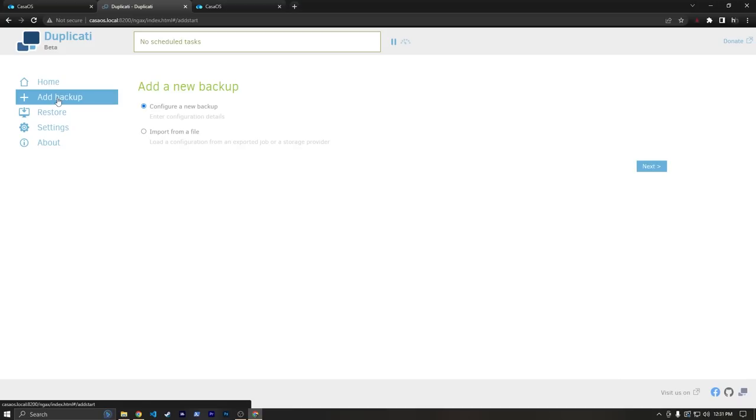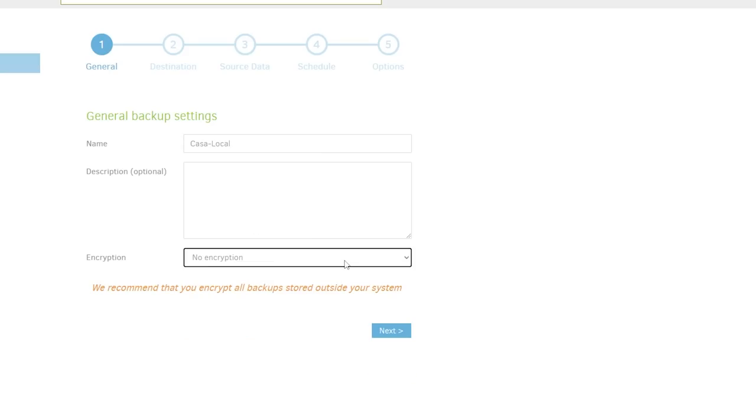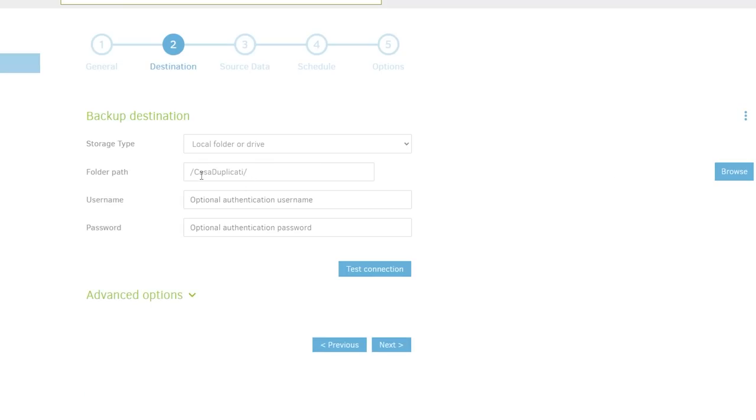I'm going to go to Add Backup and select 'Configure a new backup'. We'll call it Casa Local. I'm not going to encrypt this — it's not that big of a deal for local storage. For destination, we want to save these volumes to Casa Duplicati, and we can manually type the path to make sure it shows up. We shouldn't need a username or password because we already have permissions, so we'll hit Test Connection — connection worked because it's local storage. We'll hit Next.